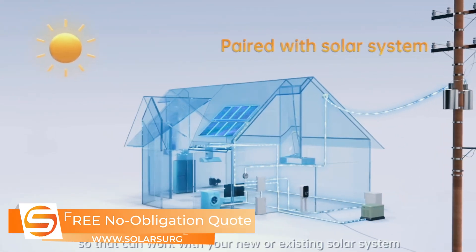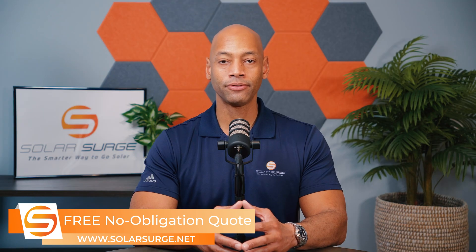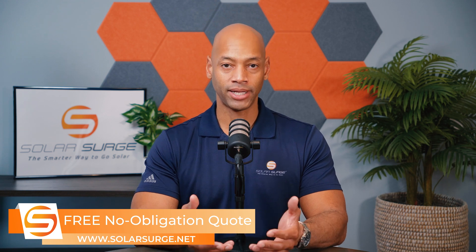In other words, it's a battery that can be charged by your solar panels if you have solar panels on your roof, and it's a battery that can be drawn from to power appliances within your home. In many cases, it can also be drawn from to send excess electricity back to the power company under certain conditions.